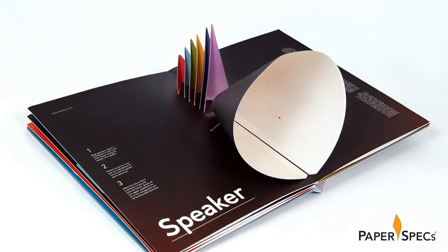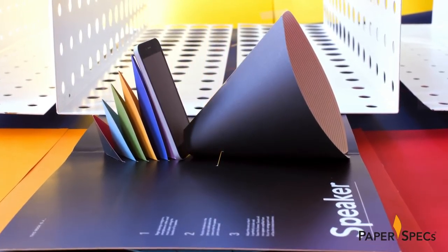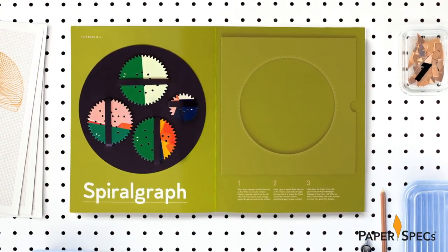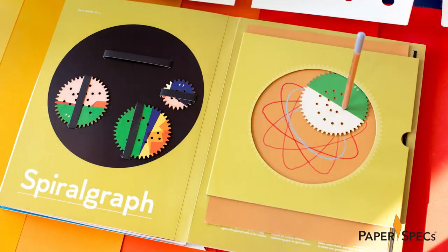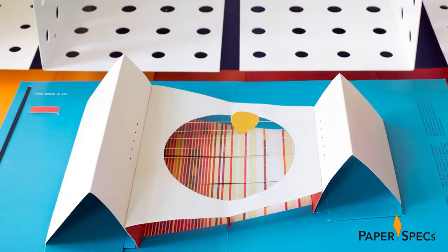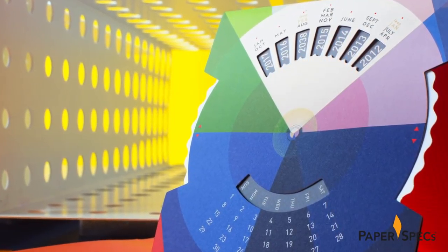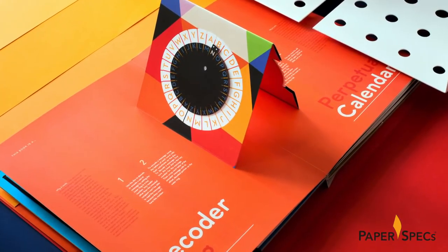There is the speaker, complete with a multi-part, multi-color stand designed to amplify music played on your smartphone. A set of removable spiral graph tools that slot into a special drawing area — just slip in a piece of paper and relive your childhood. A stringed instrument you can play with the removable pick provided, a perpetual calendar that tells you what the day of the week will be on any date in the future, and a decoder ring that allows you to write secret messages.